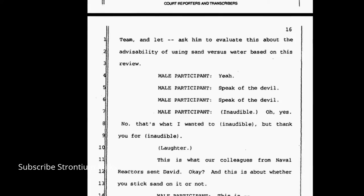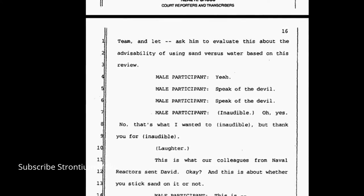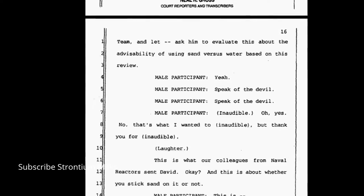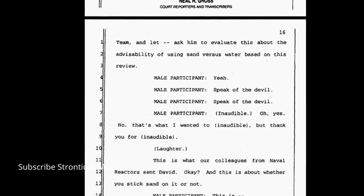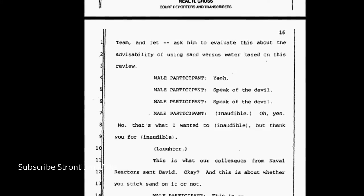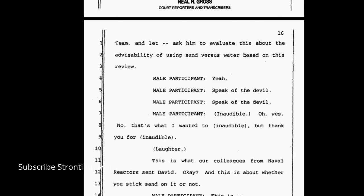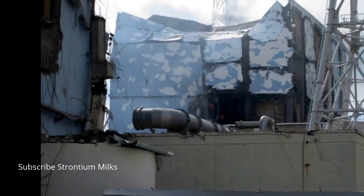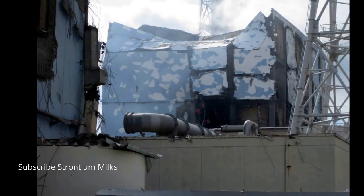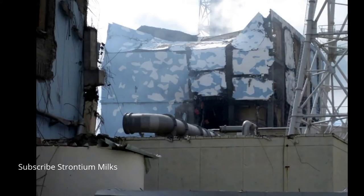Male participant: I'll turn this over to Mike, reactor safety team, and ask him to evaluate this about the advisability of using sand versus water based on this review. This is what our colleagues from Naval Reactors sent, David — about whether you stick sand on it or not. So Naval Reactors is sending information about whether you should put sand in these spent fuel pools or not. Later they'll mention spent fuel pool number four.